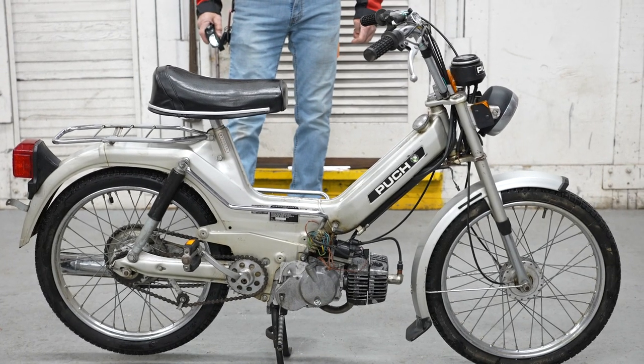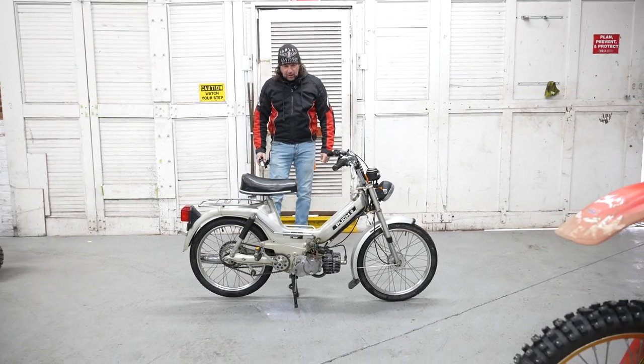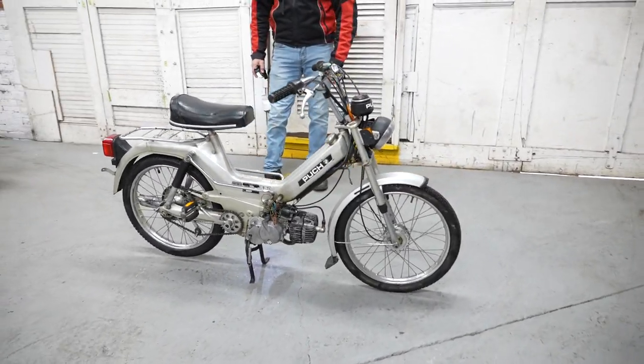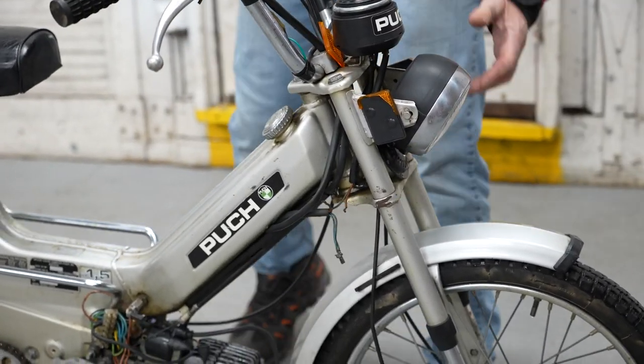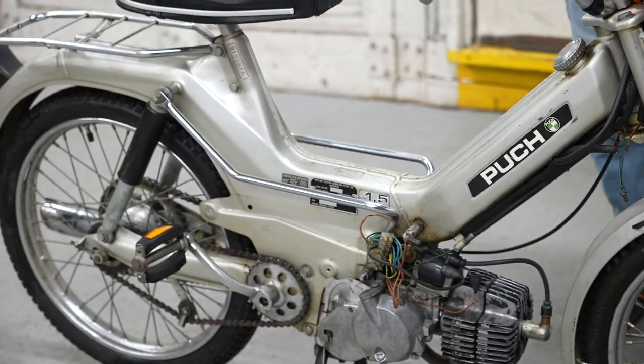Check out this classic Puch moped — this is a 1980 model, making it 42 years old. If you know mopeds, you know Puch is a forerunner in this market. They're made to the same quality you'd expect from their motorcycles, and that quality goes into the mopeds.